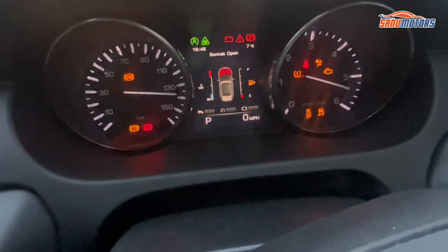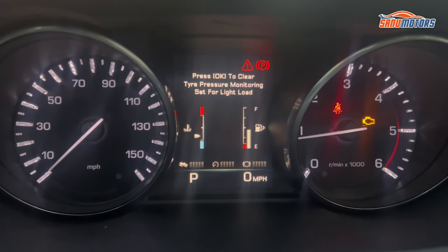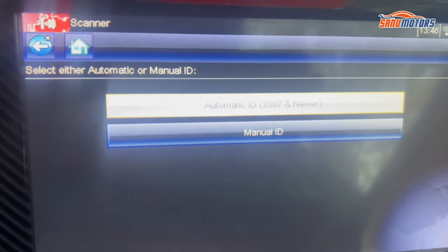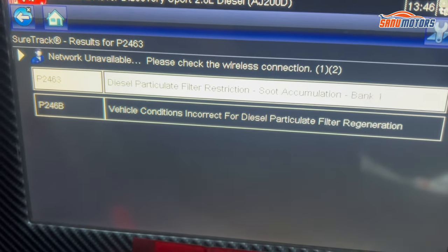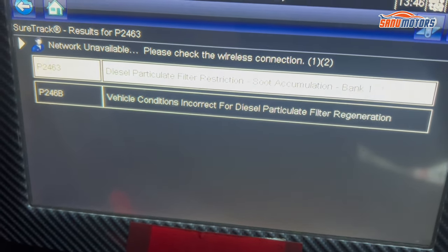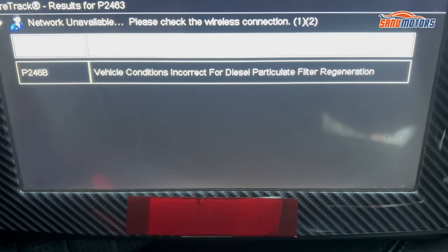I already plugged in my computer and I'm going to start the car. You can see the engine light is on. This side message came up for the DPF exhaust filter full. I'm going to do a computer report and take the codes under the engine management light. You can see there are two fault codes: first one P2463, diesel particulate filter restriction, soot accumulation bank one.